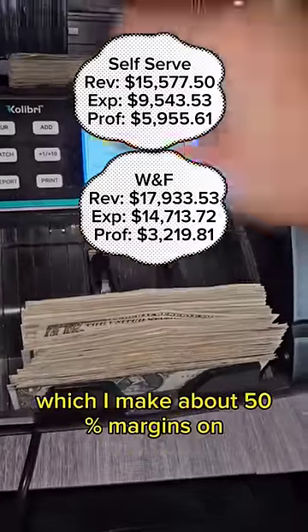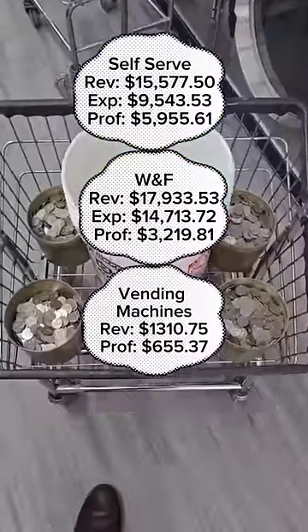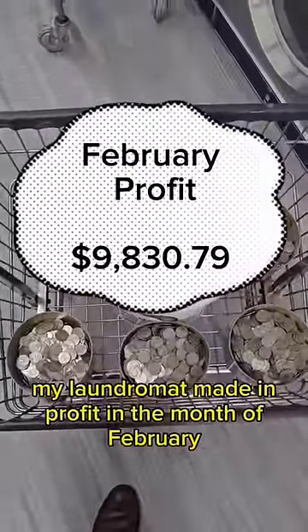And we can't forget about the vending machines, which I make about 50% margins on. Here's how much they brought in in revenue and the profit. Add it all up, and here's how much money my laundromat made in profit in the month of February.